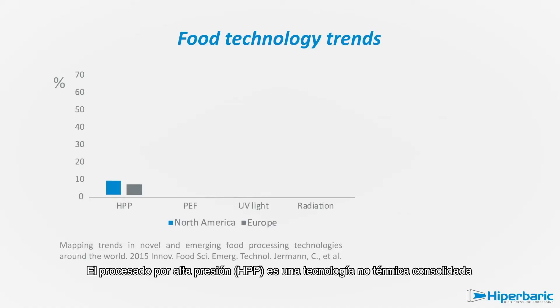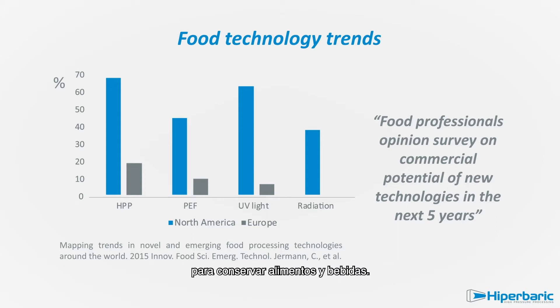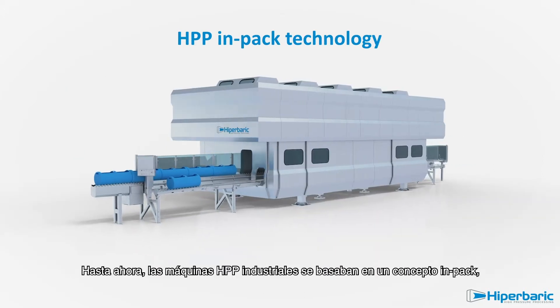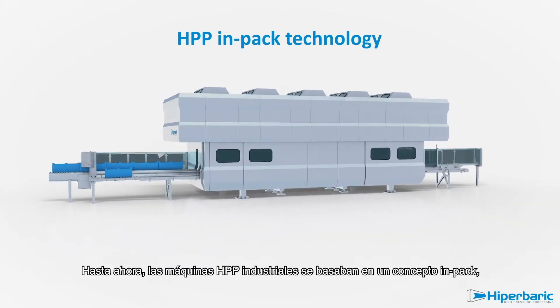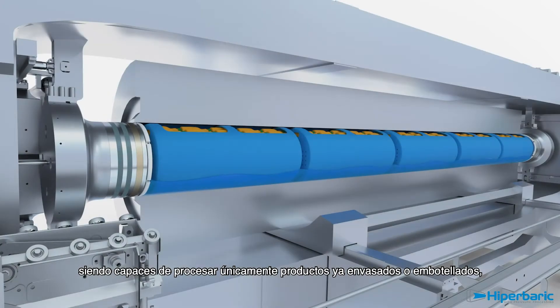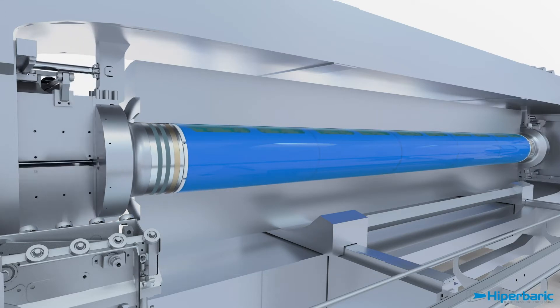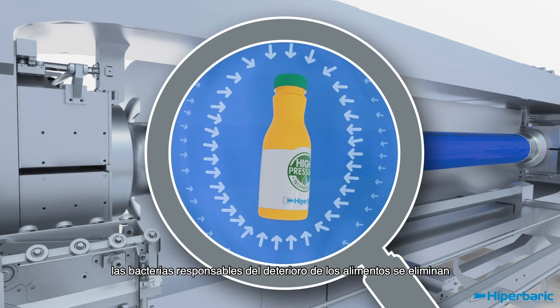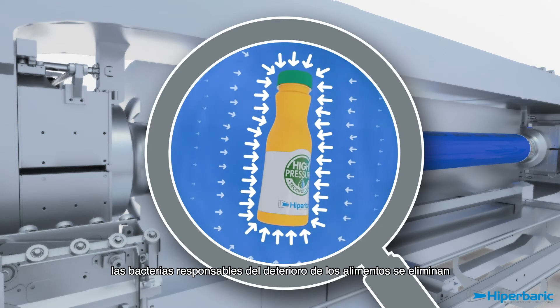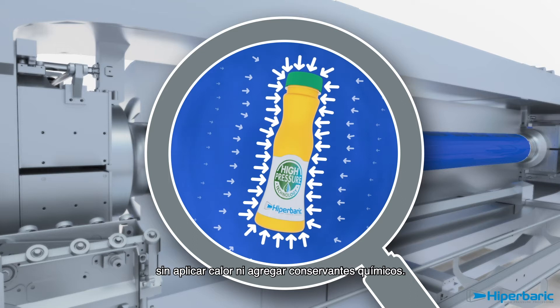HPP is a well-established non-thermal technology for preserving foods and beverages. Until now, industrial HPP machines have worked following an in-pack concept, processing only already-packed or bottled products, which are loaded in baskets and pushed into the vessel. Under high hydrostatic pressure, harmful and spoilage bacteria of foods are eliminated without heating or adding chemical preservatives.